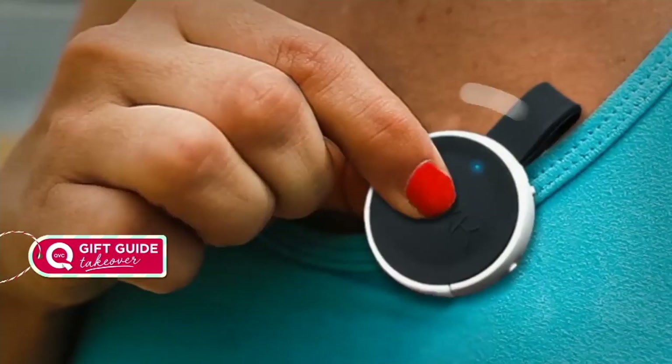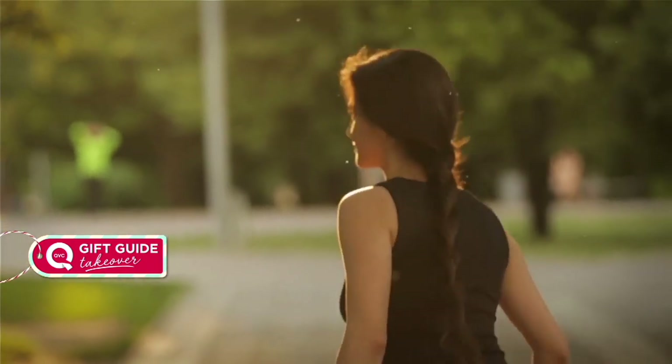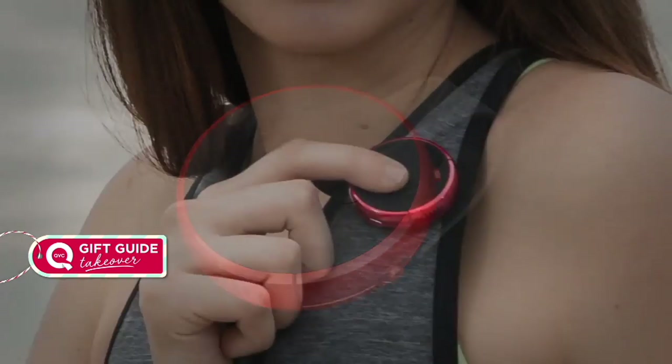Your phone only needs to be within 30 feet — so it can basically be in a different room, or buried at the bottom of your handbag. How many times have you missed an important call? You just put this on, leave the phone in your bag, and you'll hear it ringing — one quick tap answers it, another quick tap hangs up. It charges via micro USB, takes about three hours to fully charge, and has a three-hour runtime.